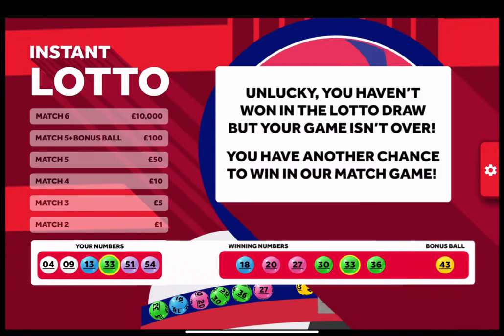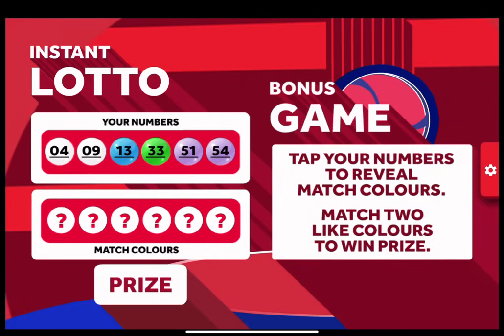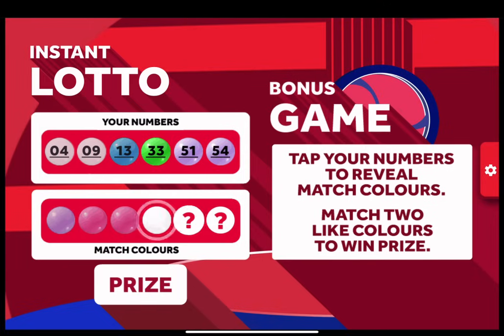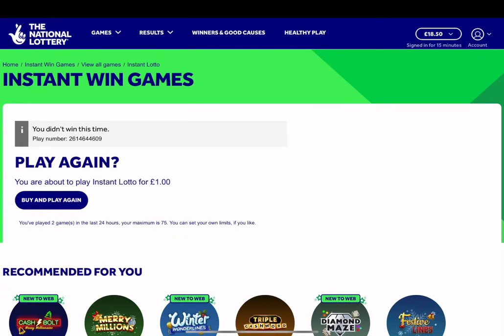There is a bonus game, of course. Never win on it, ever. I don't know why they bothered doing it, but let's have a look anyway. We need it to match two colours the same there. Nothing on that.